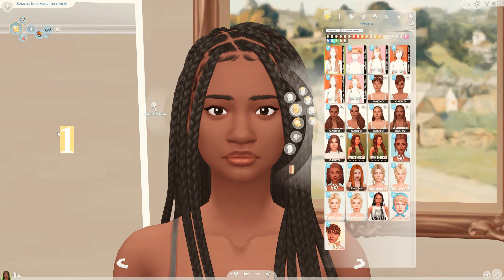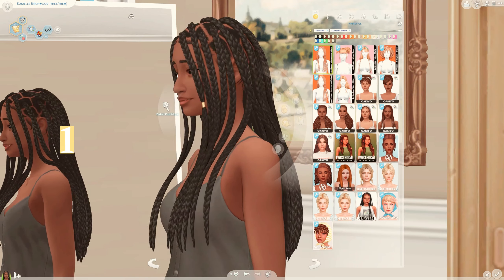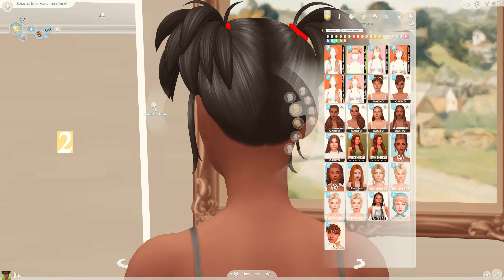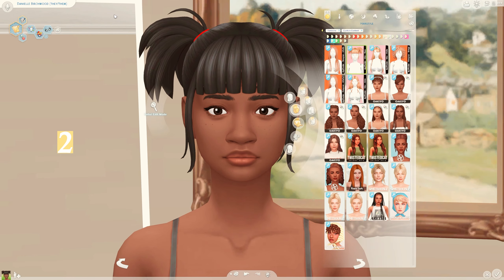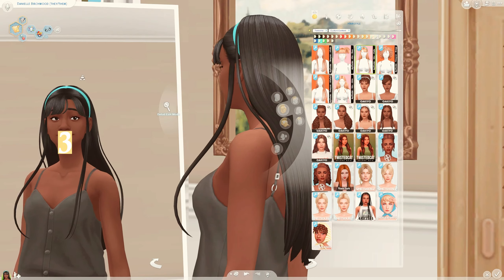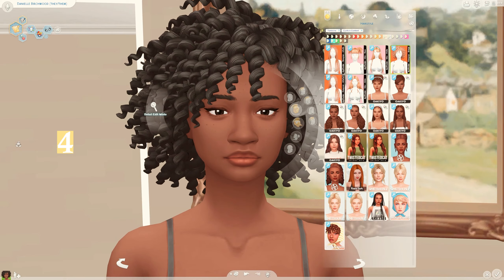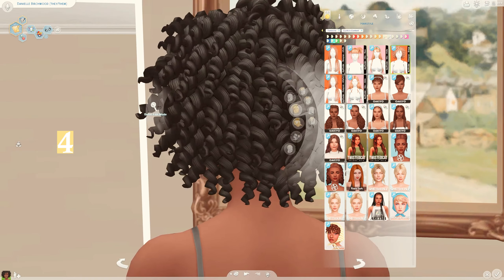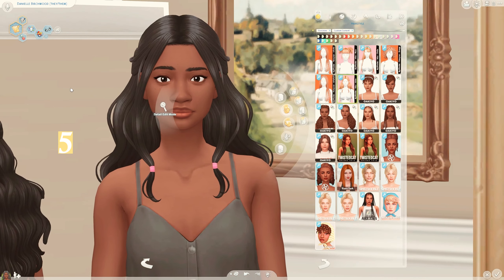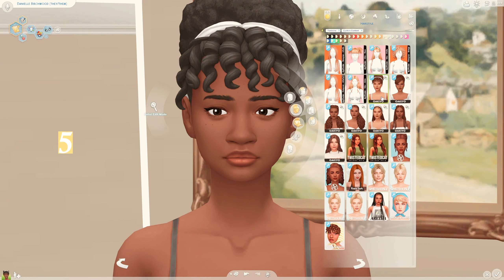Beginning with the hairs, I have this hair by Daylife Sims - I really love this hair, it's so beautiful with lovely braids. I have a few more hairs by Daylife Sims; this one is so cute, I love the fringe and the pigtails. I feel like Daylife Sims really captures the style of specific hairs - they know exactly what they're going for and present it really well. Their hairs are absolutely beautiful.